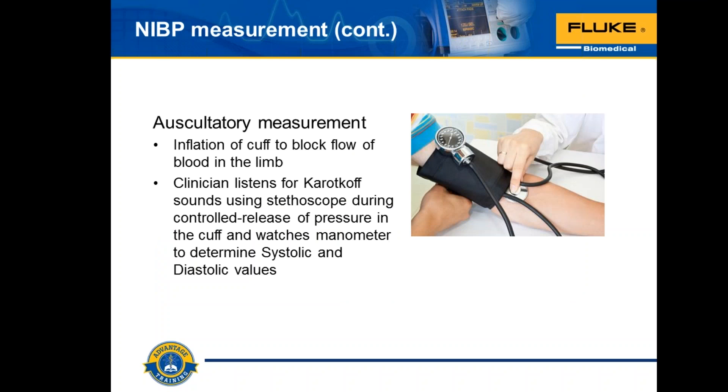Auscultatory measurement is what doctors, nurses, and paramedics learn. It involves listening with a stethoscope to the brachial artery at the elbow. The examiner slowly releases the pressure in the cuff. When blood just starts to flow in the artery, turbulent flow creates a pounding — this is the first Korotkoff sound, and the pressure at which it's first heard is the systolic blood pressure. The cuff pressure is further released until no sound can be heard — the fifth Korotkoff sound — which occurs at the diastolic arterial pressure. The auscultatory method has been predominant since the beginning of blood pressure measurement but is being replaced in some cases by oscillometric techniques.